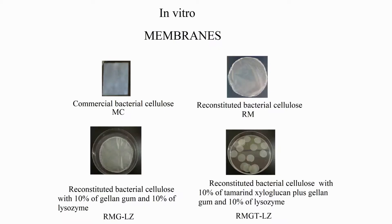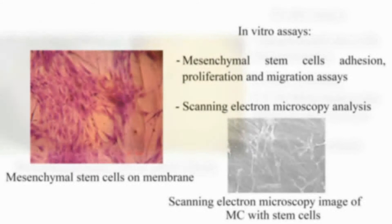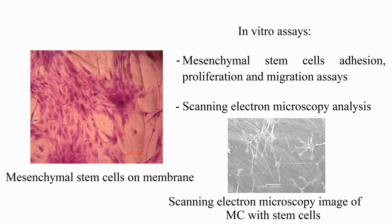The study was divided in two consecutive stages. For the in vitro stage, four different cellulose membranes were used: one commercial cellulose membrane, one membrane made of reconstituted bacterial cellulose, one membrane made of reconstituted cellulose with 10% of gellan and 10% of lysozyme, and another membrane made of reconstituted cellulose with 10% of tamarind xyloglucan plus gellan and 10% of lysozyme. We isolated the mesenchymal stem cells from adipose tissue of rats and grown them in culture flasks and on the membranes. A sample of these cells was used to perform their characterization by flow cytometry and cell differentiation in adipogenic and osteogenic lines. We determined membrane wettability and hysteresis contact angles and tested cell adhesion, proliferation, and migration capacity.